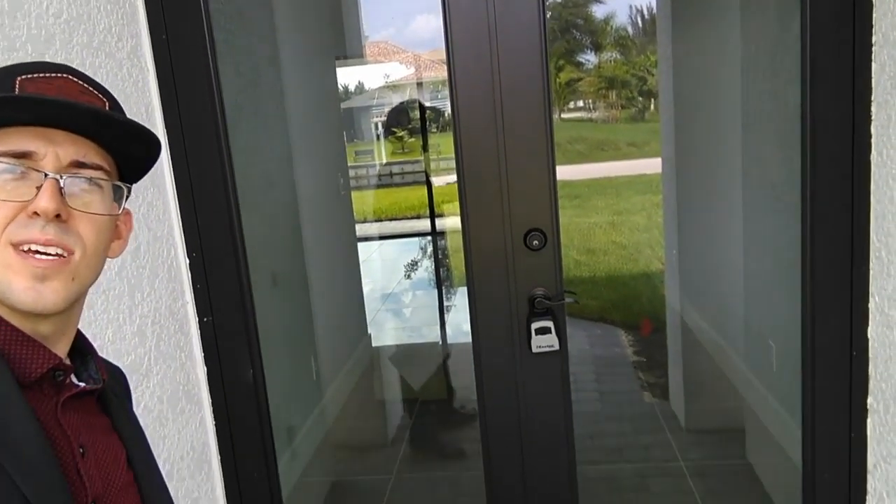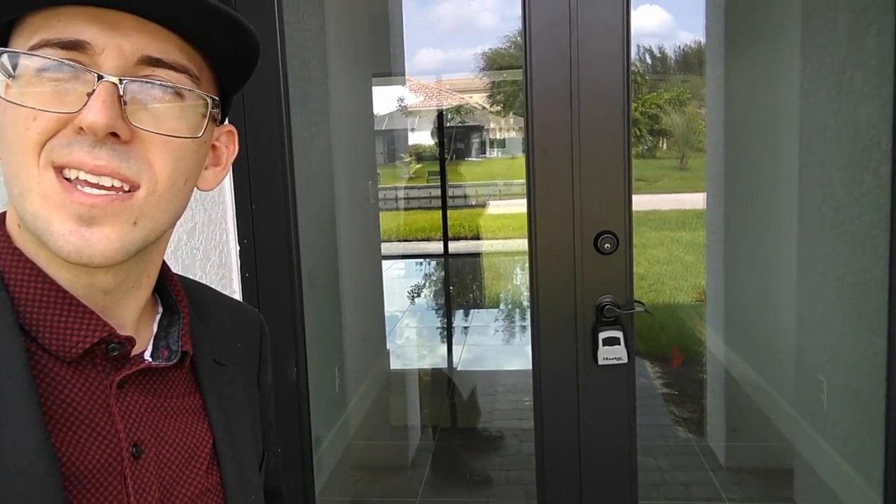As we're walking into the front, first thing I want to point out are these extensive double doors. Those make a lot of sense if you plan to move in with furniture, or if you're like me and really need to get back into the gym.